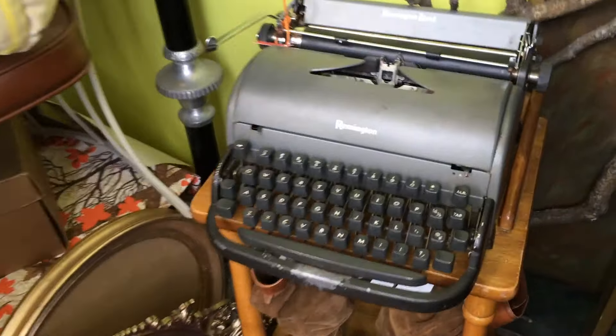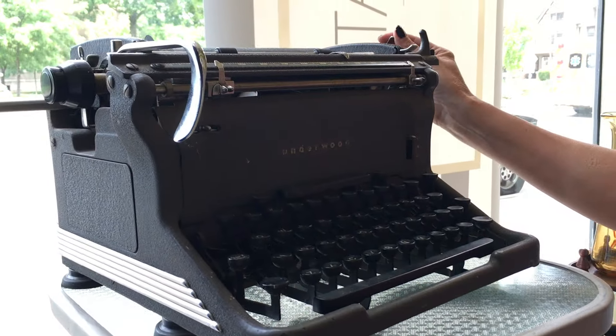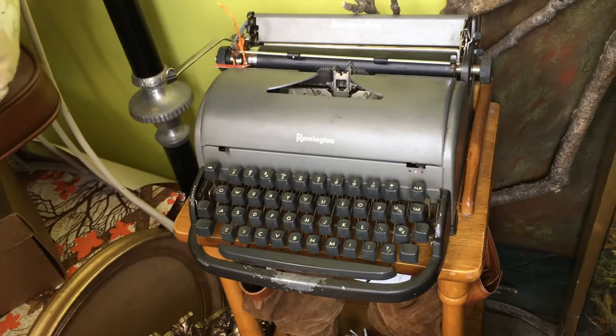Something else that's usually on trend are typewriters. There may be some people that still use them. It makes a big impact and you get some that are really cool.